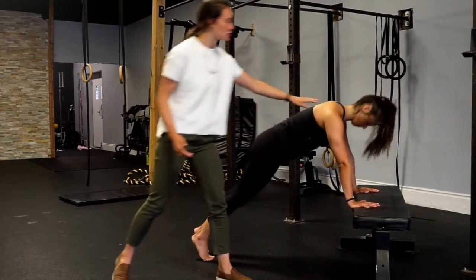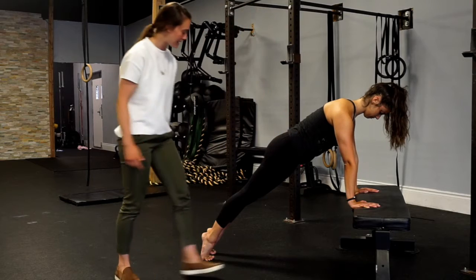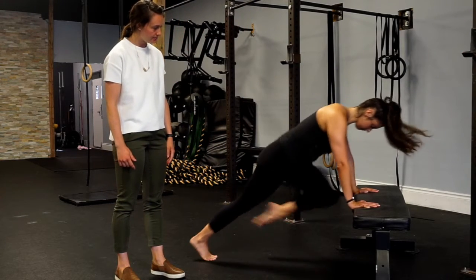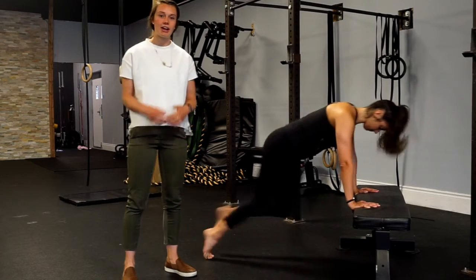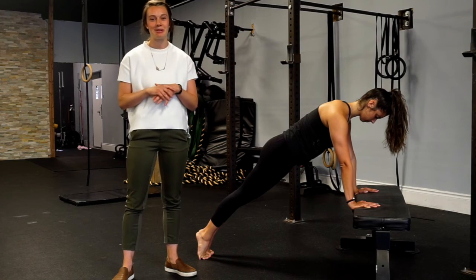So Vanessa here is going to demonstrate. She's going to have her shoulders stacked over her wrists, make sure that her core is nice and engaged, and she's going to essentially run on the spot while in this position. A lot of people find this a lot less impact for them and a little bit more comfortable than the sensation of leaking while running.